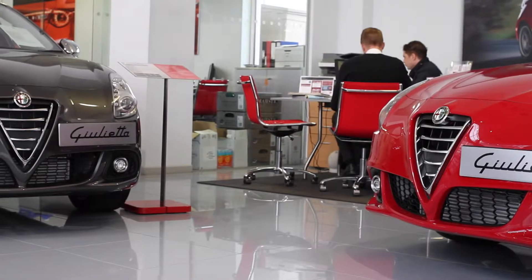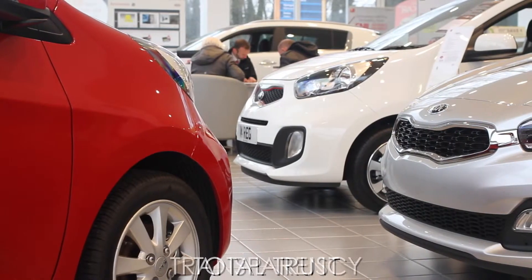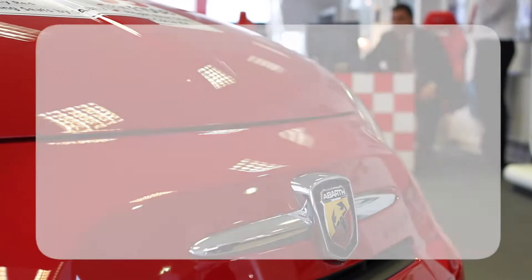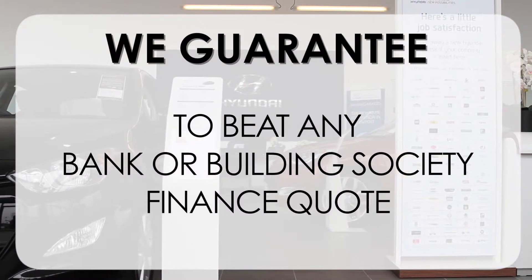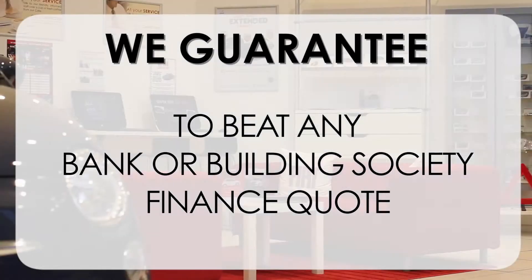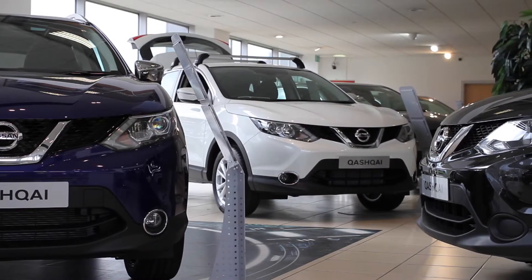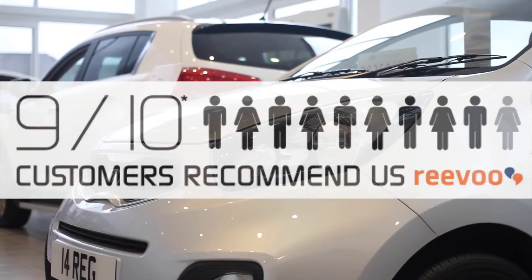At Wessex Garages, we pride ourselves on our three pillars: total trust, transparency and value for money. This alongside our guarantee to beat any bank or building society finance quote means you can purchase with confidence. Our high levels of customer service are why 9 out of 10 of our customers recommend us on REVU.